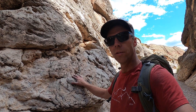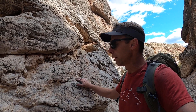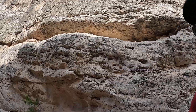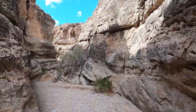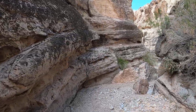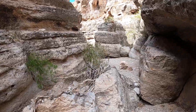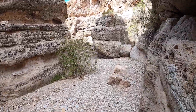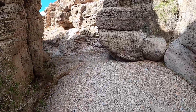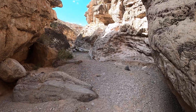Limestone in many environments is actually somewhat soft because it's soluble — it can be dissolved out. But here in the desert it actually forms big cliff faces. So the limestone here actually forms the bedrock for these narrow canyons to form in. These are little slot canyons — this one's maybe not a true slot in the world of slot canyons, but it's still a nice little narrow section through the limestone.